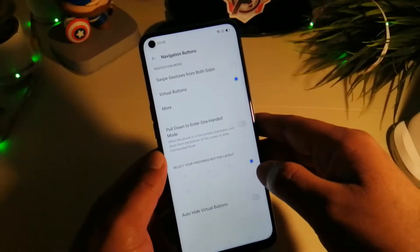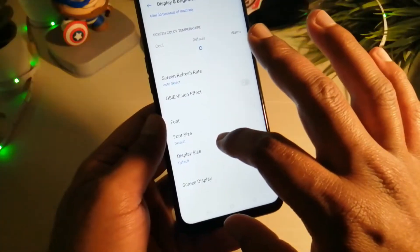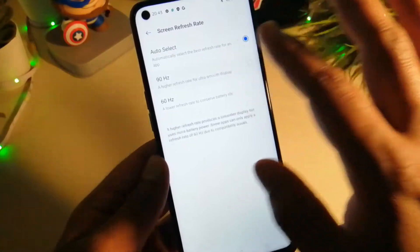Realme UI is based on Android 10. Make sure you enable swipe gestures and select 90Hz screen refresh rate so that you get that butter-smooth experience with each swipe.